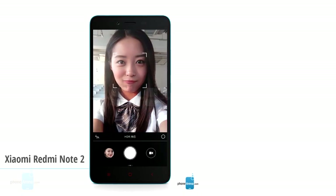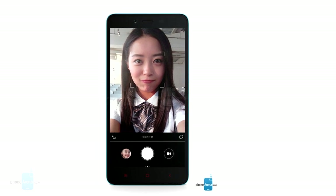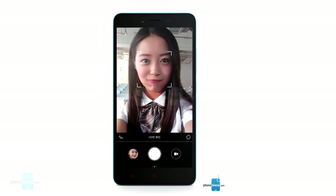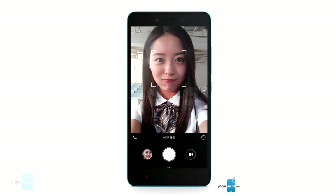We start with Xiaomi's newest value-for-money warrior, not because it is the best of the face detection bunch in terms of specs, but rather because it puts the technology in a sub-$200 phone, claiming 0.1-second focusing times with it.